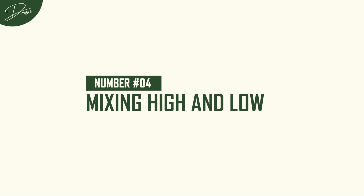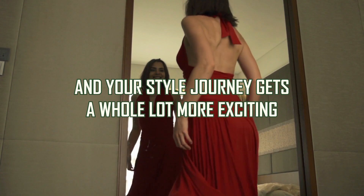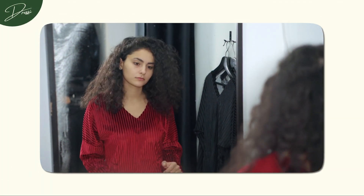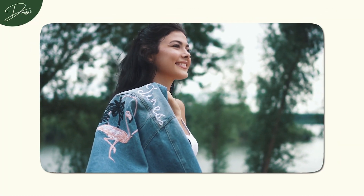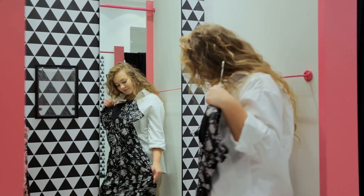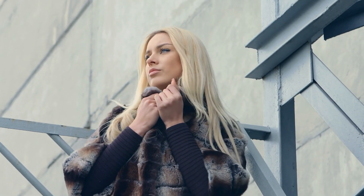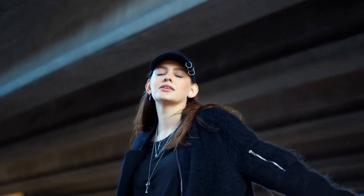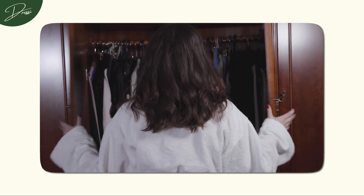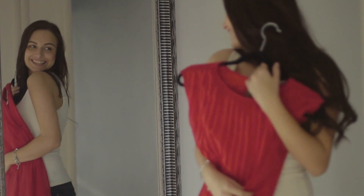Number 4: Mixing High and Low. Let's talk about the real magic in fashion — mastering the art of mixing high and low, where luxury meets affordability. A timeless designer piece effortlessly paired with a budget-friendly find: a symphony of style that showcases your unique taste and flair. It's all about balance. Blend a classic designer piece — perhaps a statement handbag or those coveted shoes — with a chic, budget-friendly find. This not only elevates your overall look, but also adds a layer of intrigue to your style narrative, creating a fashion symphony that resonates with your personality.